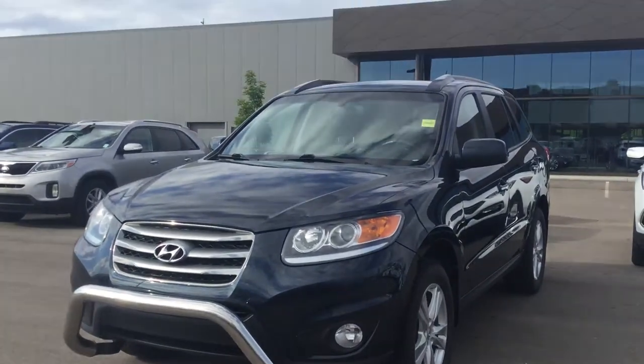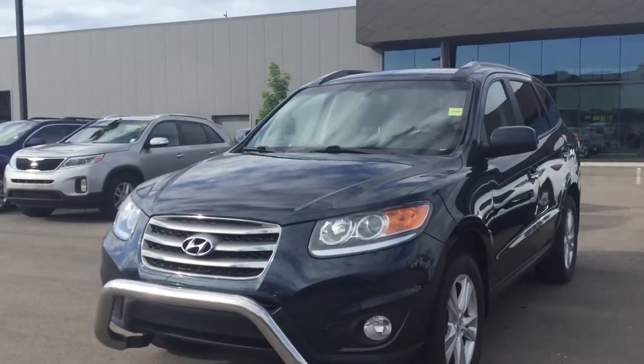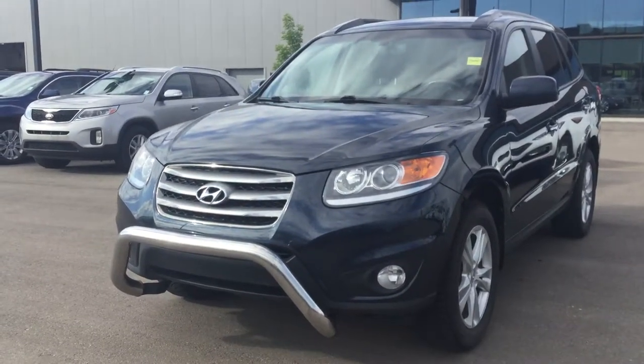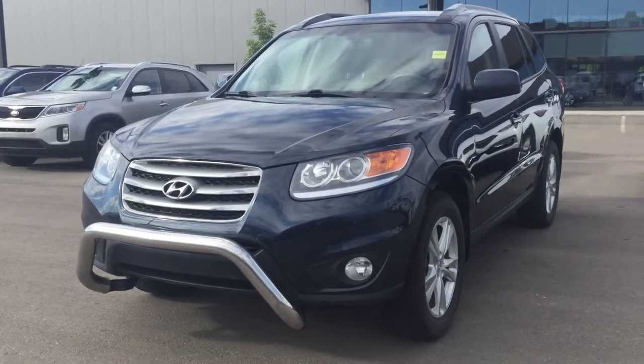Hello, this is Billy here at River City Hyundai in Edmonton. Just want to thank you for your inquiry on the 2012 Hyundai Santa Fe Limited all-wheel drive. I just want to do a quick video walk around for you so you can get a closer look at the vehicle.